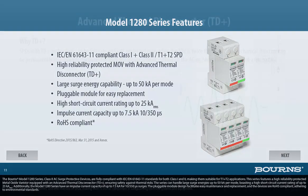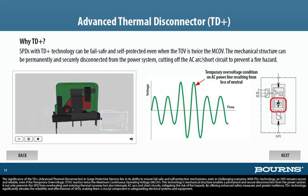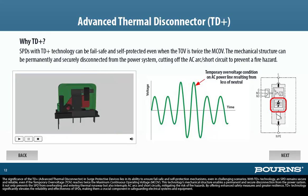The significance of the TD+, advanced thermal disconnector, in surge protective devices lies in its ability to ensure fail-safe and self-protection mechanisms even in challenging scenarios. With TD+ technology, an SPD remains secure and reliable, even if the temporary overvoltage, TOV, reaches twice the maximum continuous operating voltage, MCOV. This technology's mechanical structure enables a permanent and secure disconnection from the power system. It not only prevents the SPD from overheating and entering thermal runaway, but also interrupts AC arcs and short circuits, mitigating the risk of fire hazards. By offering enhanced safety measures and greater resilience, TD+ technology significantly elevates the reliability and effectiveness of SPDs.